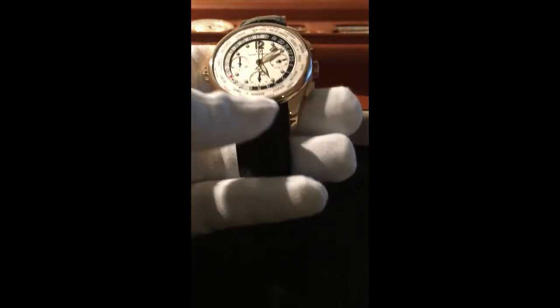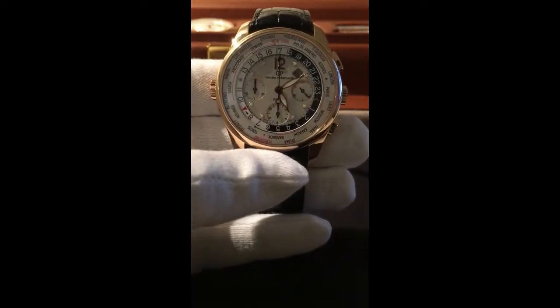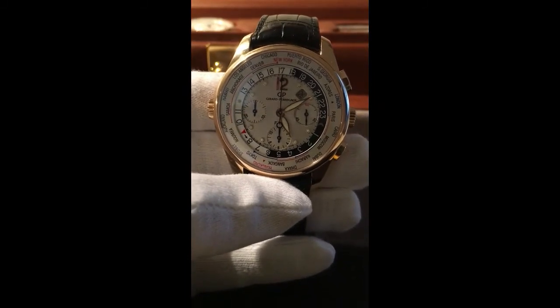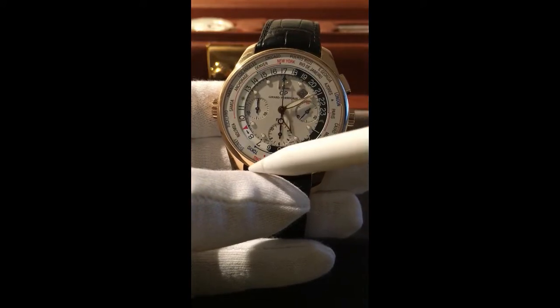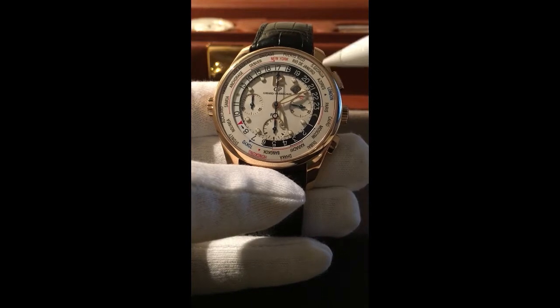To keep things short, I'll jump right into it. This is the World Time Financial. First, let's talk about the world timer. A world timer is a watch that you can tell the time in the various time zones around the world just by looking at the city ring — the city names that are written on the ring along the watch.